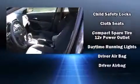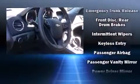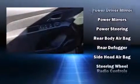Chevrolet ensures the safety and security of its passengers with equipment such as traction control, brake assist, a security system, OnStar, and ABS brakes. Comprehensive safety includes row curtain airbags and stability control.